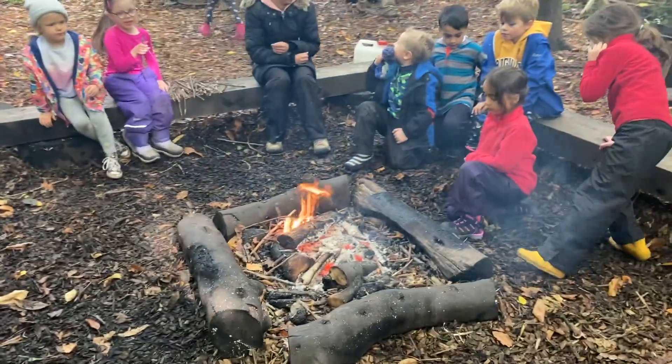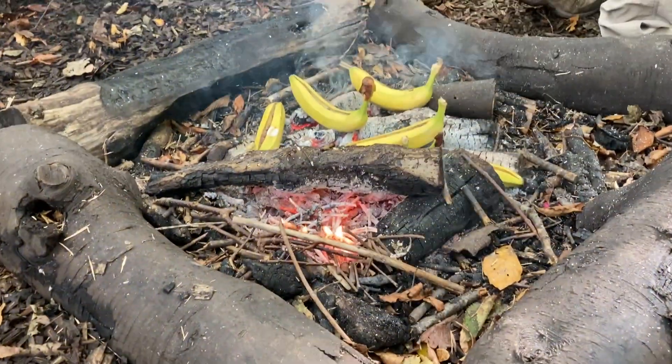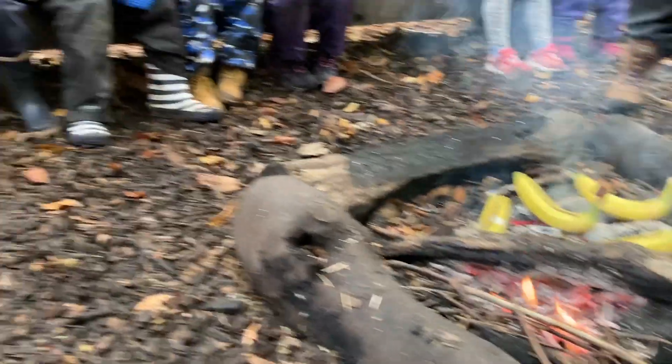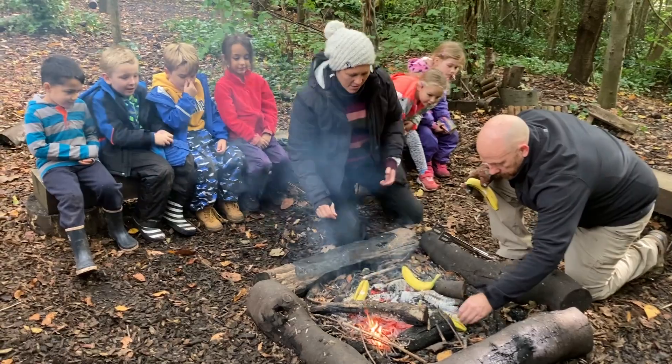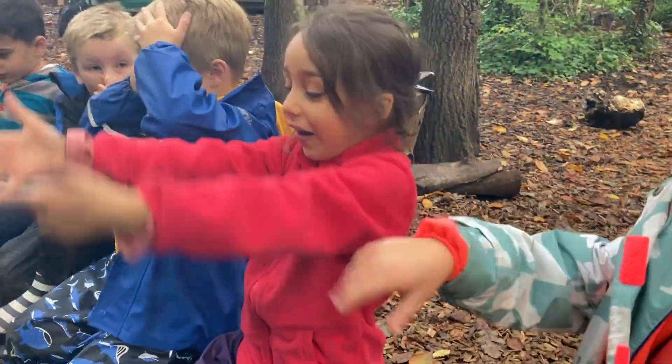To consolidate our learning on the five senses we took our children into the forest and cooked bananas filled with chocolate chips on the fire. The children explored the warmth of the fire, the sounds it made, the smell of the smoke, the taste of the food and the changes in state of the banana and chocolate as they went through the heating process.